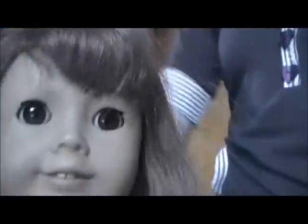No underwear! That's funny. Alright, she's getting fixed tonight. This is what she looks like before her makeover. She needs a hair makeover.